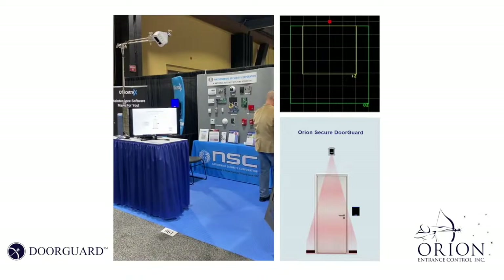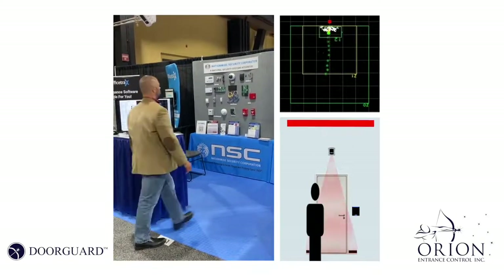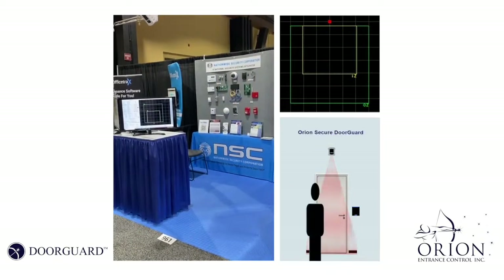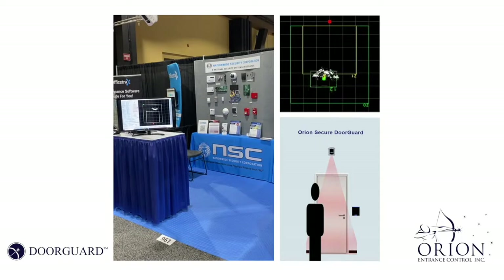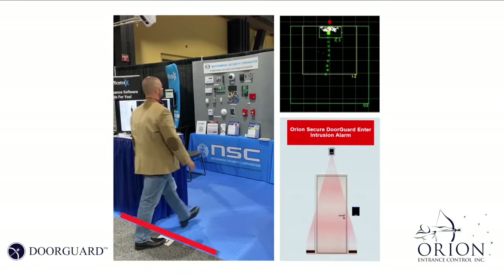We'll dive a little deeper in a moment, but first let's see what happens when DoorGuard does not get a valid credit. Pretty quick, huh? Once DoorGuard identifies and begins tracking me, it takes no time at all for it to report that I crossed the threshold without a valid credit.